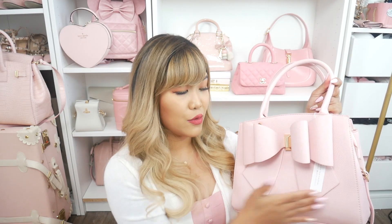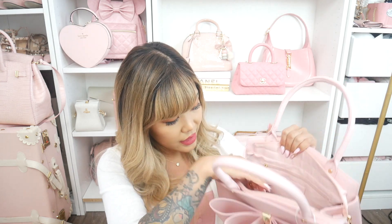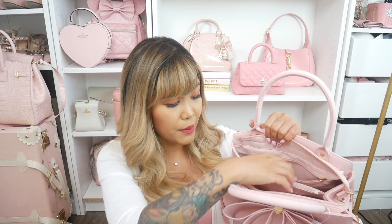Bigger tote bags are sort of my thing right now because of the baby — I'm either wearing a really small crossbody or carrying a bigger tote bag. On the outside there's this really beautiful gigantic bow which is totally my style. When you open it up there are two main compartments, and this bag is made pretty well. There's a zipper compartment in the back, a zipper compartment in the middle, and also two slip pockets in the front, which I really appreciate.